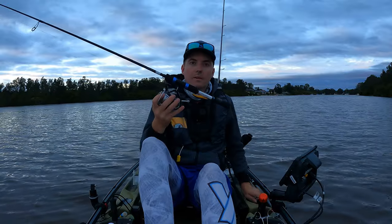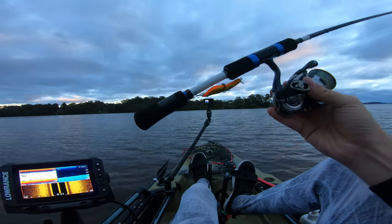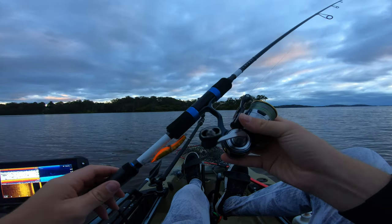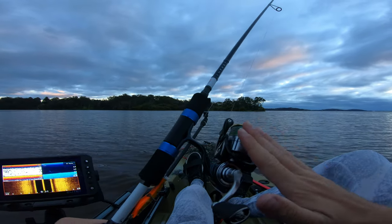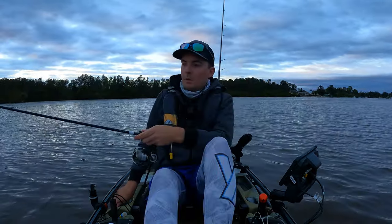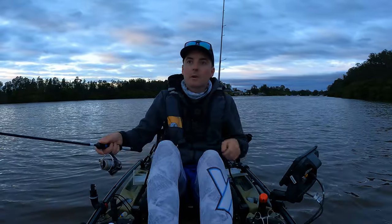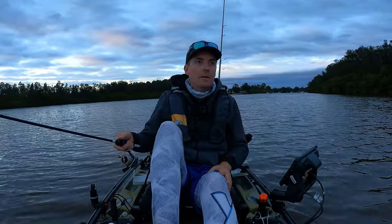First up guys, I'm going to be throwing some surface. I've just got the MMD Splashborne tied on. Just going to be using my Daiwa Infeet with the Daiwa Certake 2500. Hoping the surface bite is going to be firing up today. A lot of you have been messaging me on Instagram letting me know of all the brim you've been catching on the Splashborne, so I'm going to give it a crack and see how I go this morning.